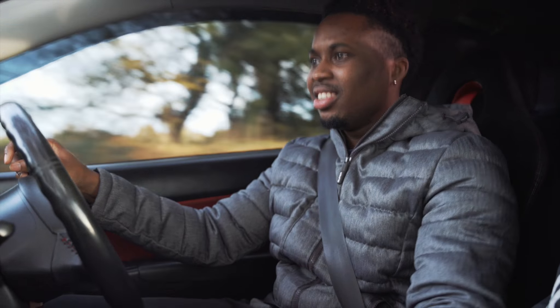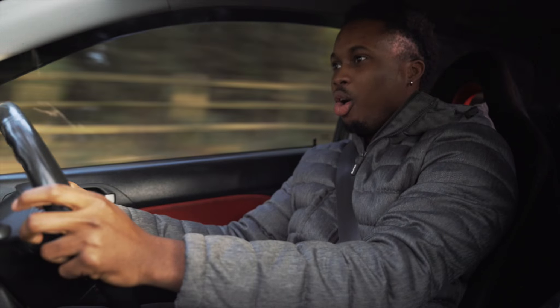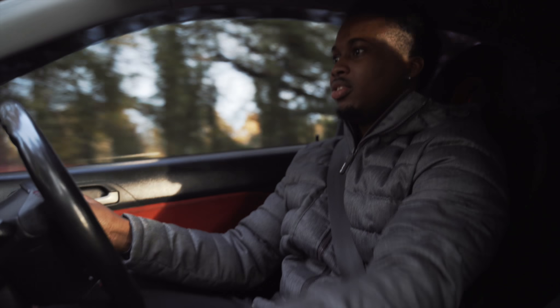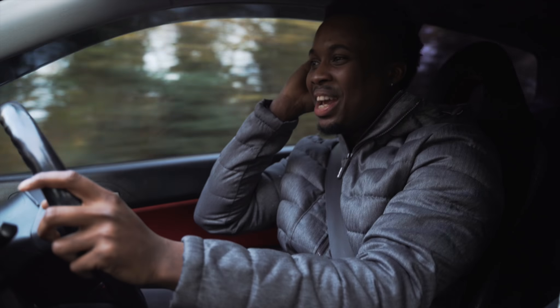I want to do VTEC again. Oh wow! That is lovely. I love the downshift - I'm blipping the throttle. I just love downshifting.